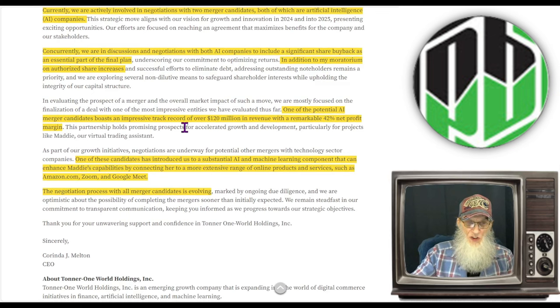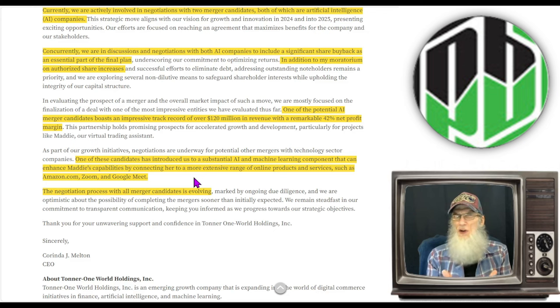One of the potential AI merger candidates boasts an impressive track record of over $120 million in revenue with a remarkable 42% net profit margin. Also, one of the candidates has introduced a substantial AI machine learning component that can enhance Maddie's capabilities by connecting her to a more extensive range of online products and services such as Amazon.com, Zoom, and Google Meet. Right now she's on MetaTrader — one platform. But if you can get her on multiple platforms, you are exponentially increasing your revenues. They've got something to be gained from both candidates: one's already making strong revenues and one can open the door for strong revenues.